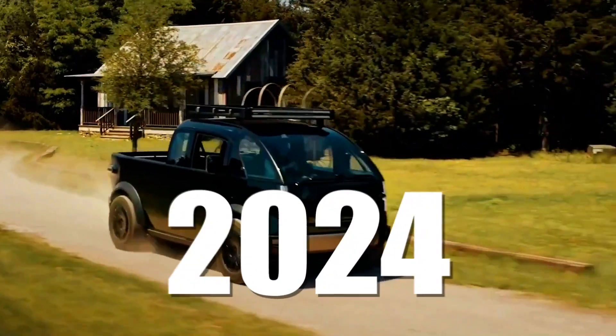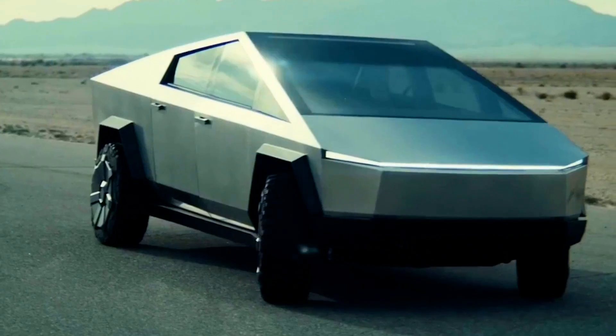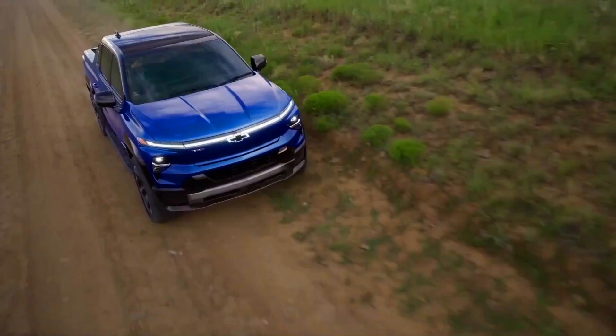Let me tell you about all electric pickup trucks that are entering the market this year. There are three of them, but they're joining a great group of existing electric pickup trucks that are already on the market — the Tesla Cybertruck, the Rivian R1T, the Ford F-150 Lightning, and the Chevy Silverado EV. Let's get started.